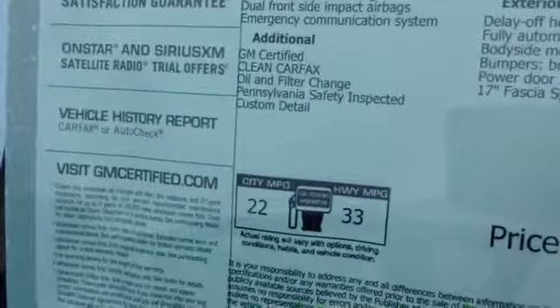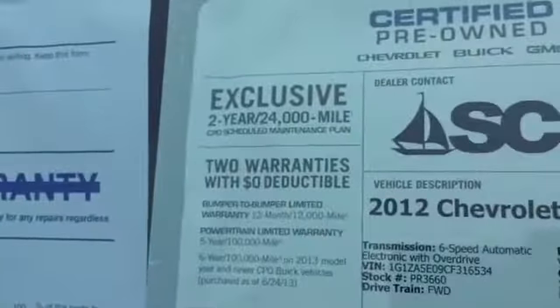Front wheel drive with satellite radio. Great gas mileage. It comes with a two-year, 24,000-mile service from GM.